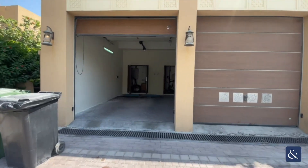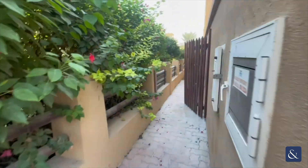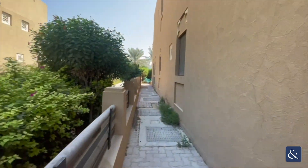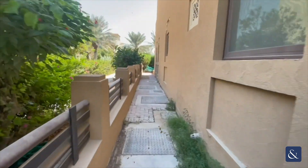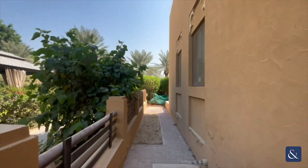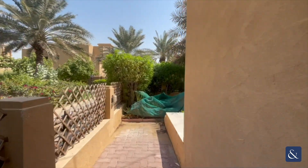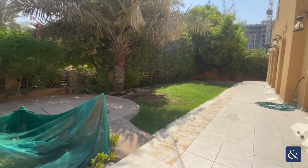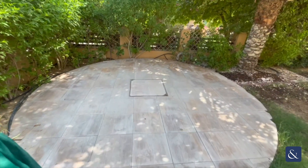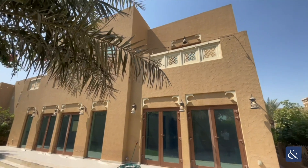Just heading round to the garden — as you can see you've got your big double garage there. Now just heading through to the garden. As you can see you've got a large garden area here, and as I did mention earlier in the video, you've got your barbecue area just here.